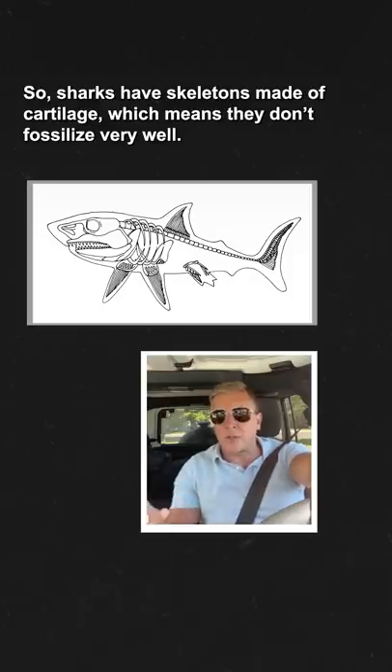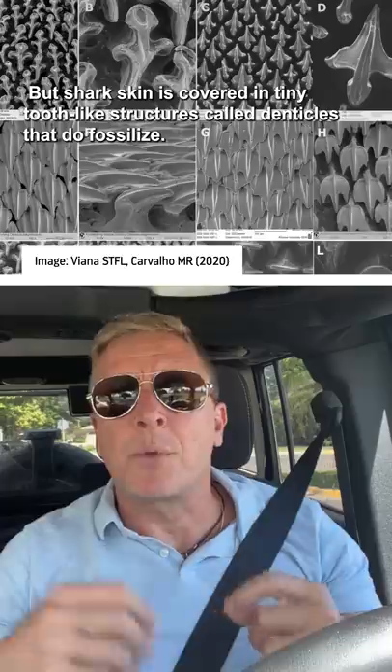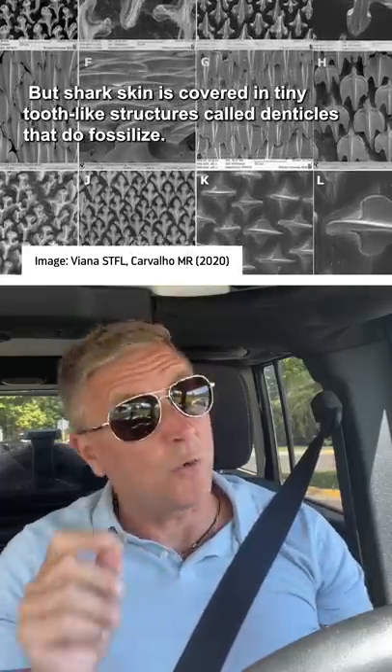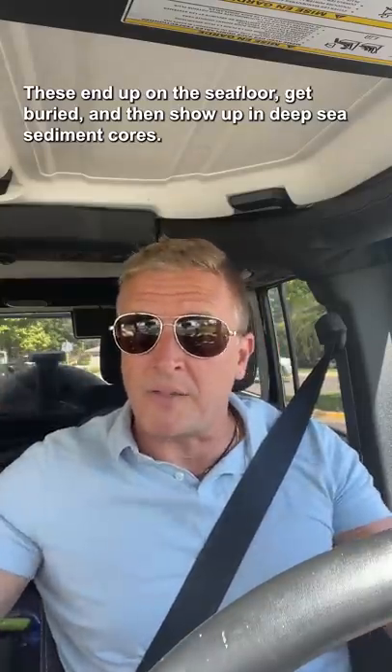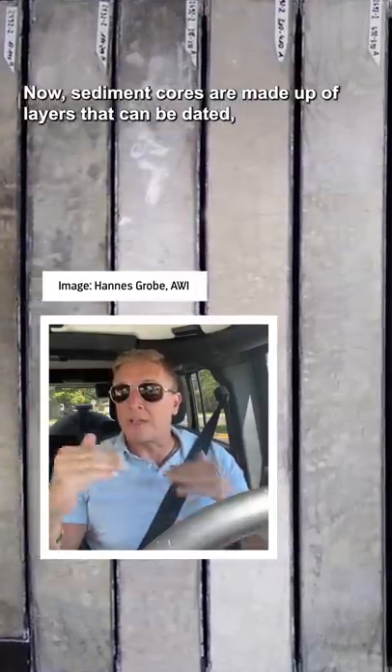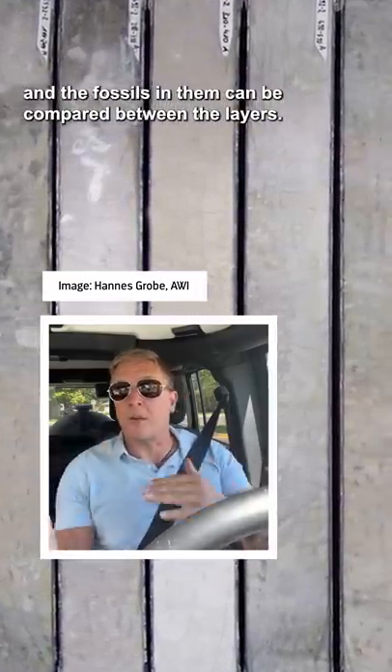Sharks have skeletons made of cartilage, which means they don't fossilize very well. But shark skin is covered in tiny tooth-like structures called denticles that do fossilize. These end up on the sea floor and get buried, and then show up in deep sea sediment cores. Sediment cores are made up of layers that can be dated, and the fossils in them can be compared between the layers.